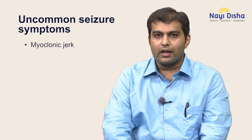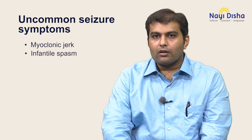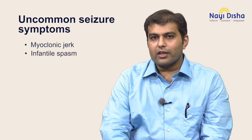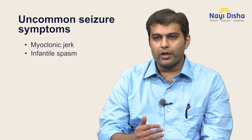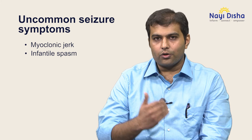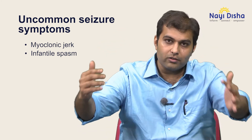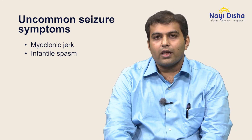Three common subtypes for these subtle seizures: one is a sudden lightning jerk of the body, which is called a myoclonic jerk. There is another seizure type called infantile spasm, where a child, whenever he wakes up from sleep or whenever he is going into sleep — the two twilight states — will suddenly jerk, with all the body jerking. This is called an infantile spasm.